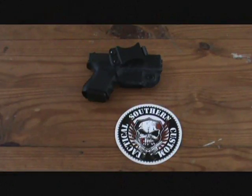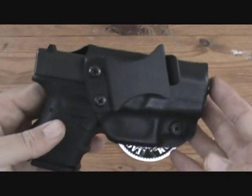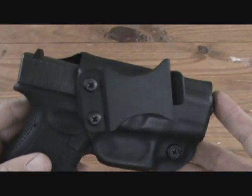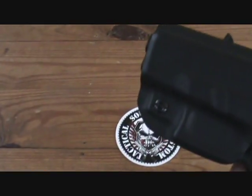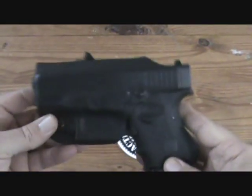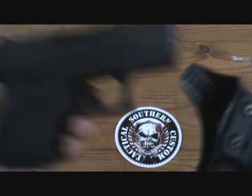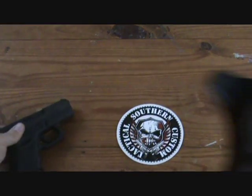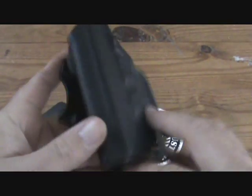Today I'm going to be talking about the Southern Custom Tactical Gear — more specifically the Pro Carry model. This one sells for $69.99 and this particular one is for the G27, but they make this for several different firearms.